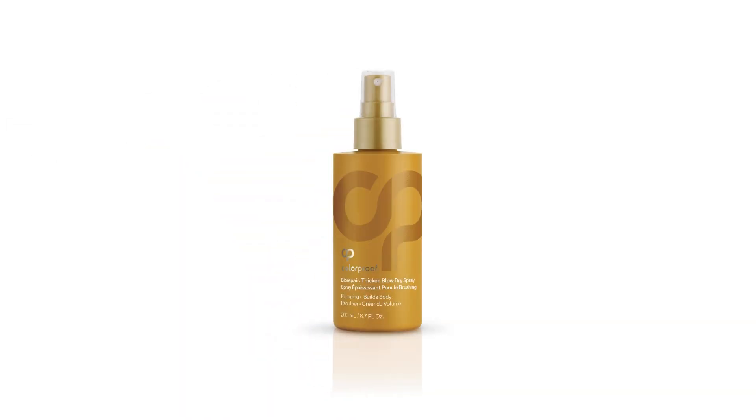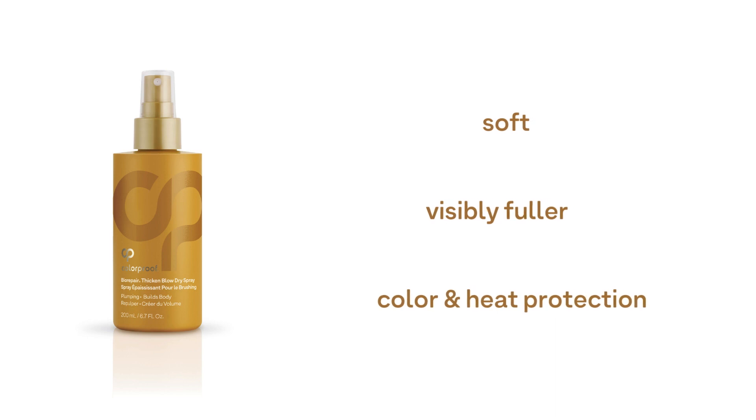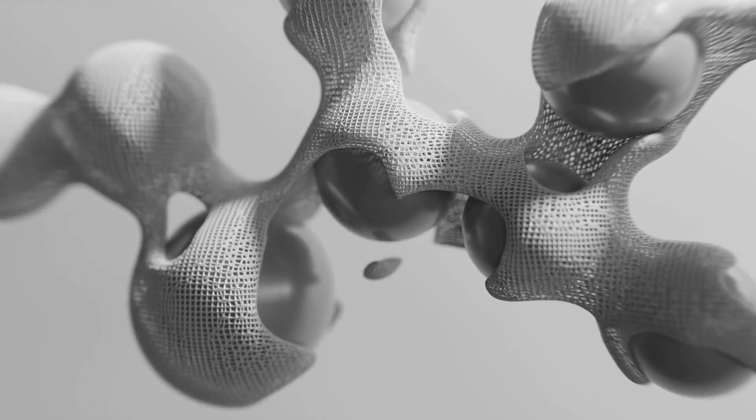Colorproof BioRepair Blow Dry Spray is a revolutionary thickening spray that increases fullness and weightlessly volumizes fine, thinning hair. It leaves hair soft and visibly fuller with color and heat protection. A key ingredient — an amino acid polymer blend — thickens and provides long-lasting soft hold.